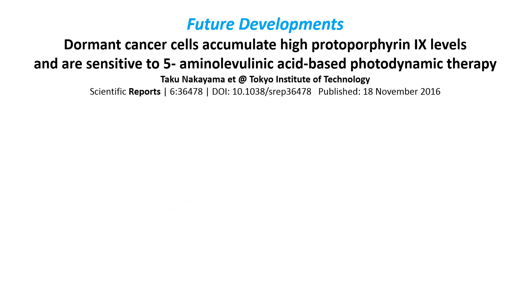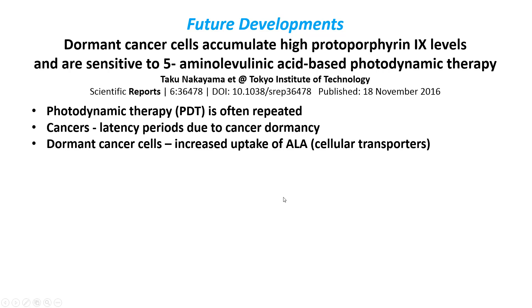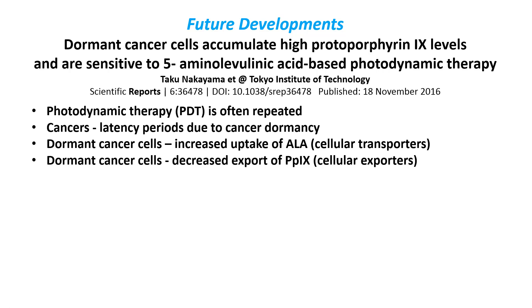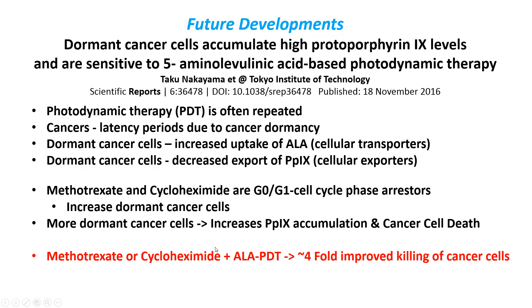Regarding future developments, one research group has found that protoporphyrin 9 builds up in dormant cancer cells. Photodynamic therapy often has to be repeated because of cancer latency and cancers in different stages of growth. Dormant cancer cells have an increased uptake of ALA and a decreased export of protoporphyrin 9. Researchers found that methotrexate and cycloheximide can make cells more dormant, increasing the number of dormant cancer cells, and treating with ALA and photodynamic therapy resulted in about a four-fold increase in cancer cell killing.